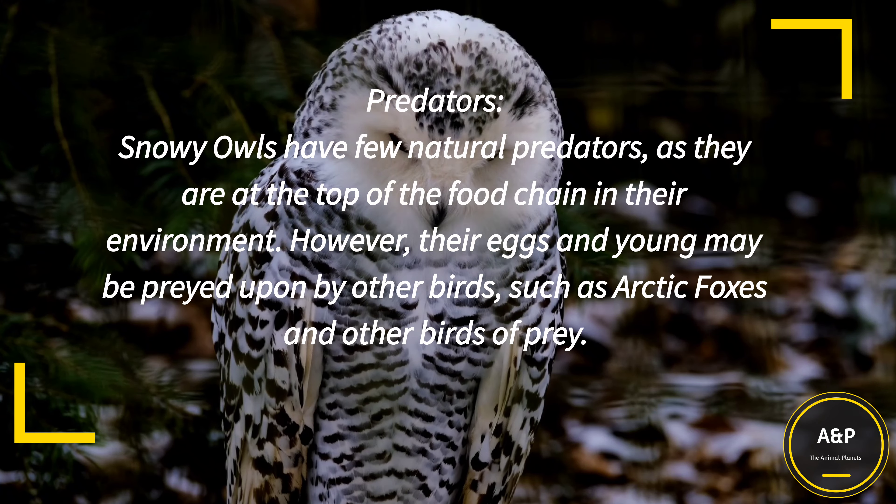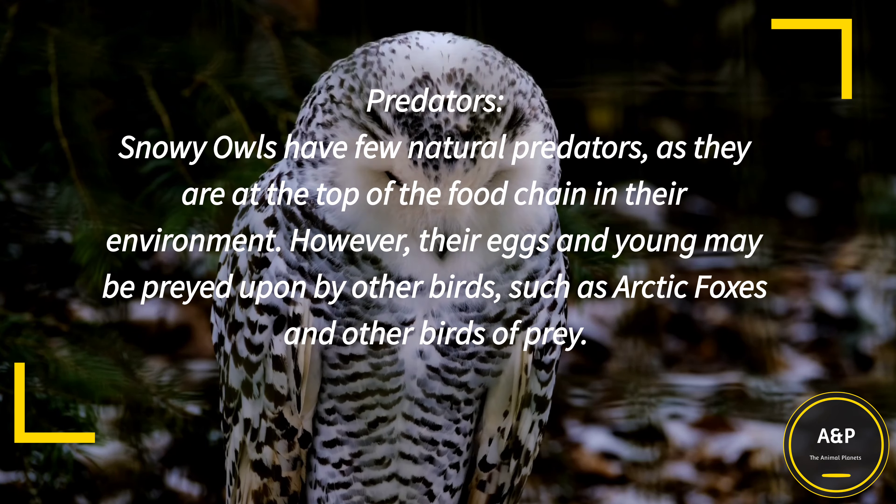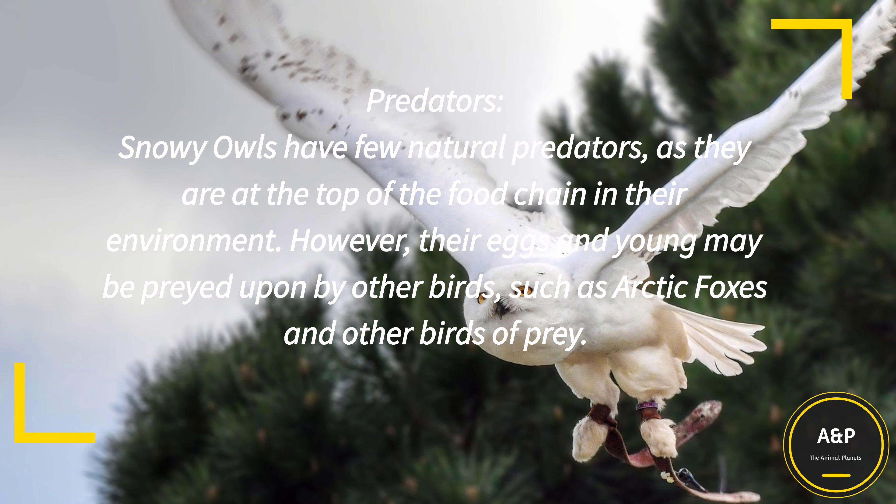Predators: Snowy Owls have few natural predators, as they are at the top of the food chain in their environment. However, their eggs and young may be preyed upon by arctic foxes and other birds of prey.